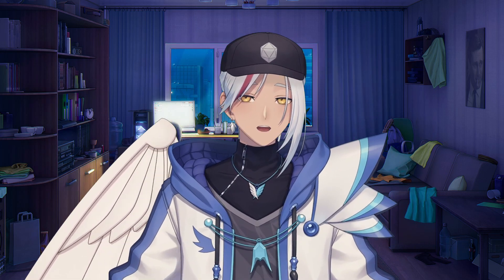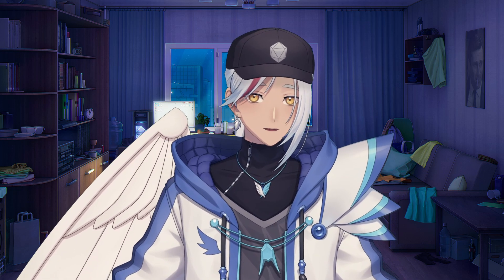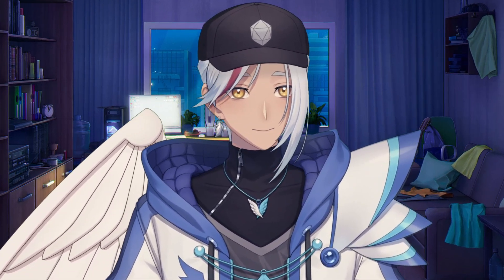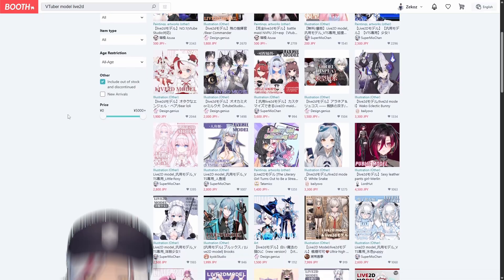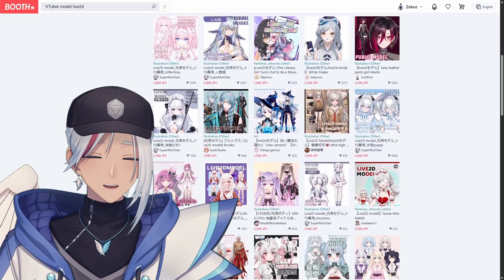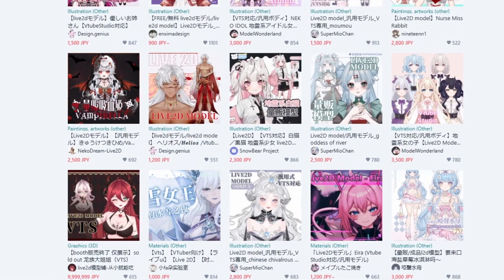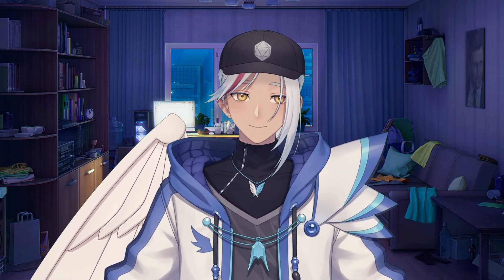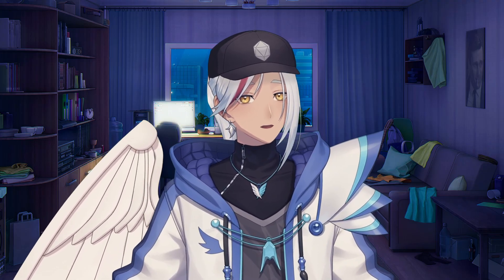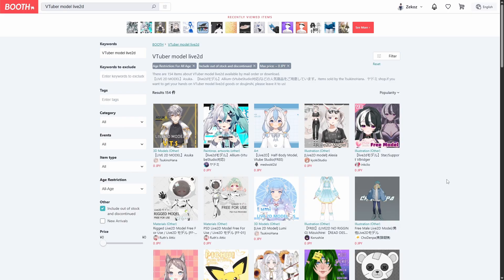While VTuber Kit walks down its own path in that sense, this next method actually embraces the anime aesthetic. But unlike the previous methods, this isn't a program or application — it's a website called Booth. Here you can find all sorts of useful VTuber things like overlays, assets, and models. There is a wide variety, including both 2D and 3D models. Most high-quality models require payment, but there are also a lot of free options.